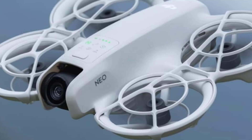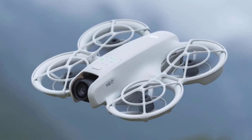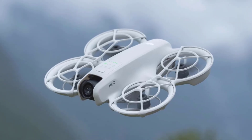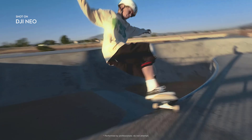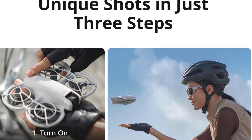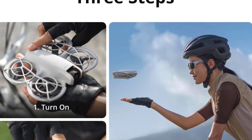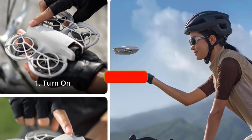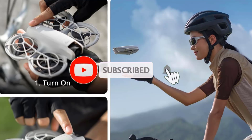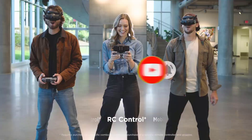The stabilized video ensures smooth and professional-looking footage, even in challenging conditions. Safety is also a priority, as the built-in propeller guard protects the drone during flights, making it suitable for both indoor and outdoor use. The controller-free design makes it accessible for beginners, allowing you to focus on capturing the moment rather than complicated controls. Overall, the DJI NEO Mini Drone is an innovative tool that combines advanced technology with user-friendly features, making it an excellent choice for capturing life's adventures from above.